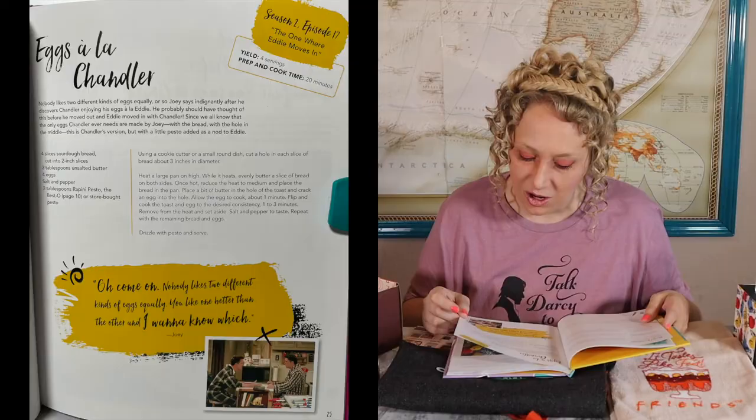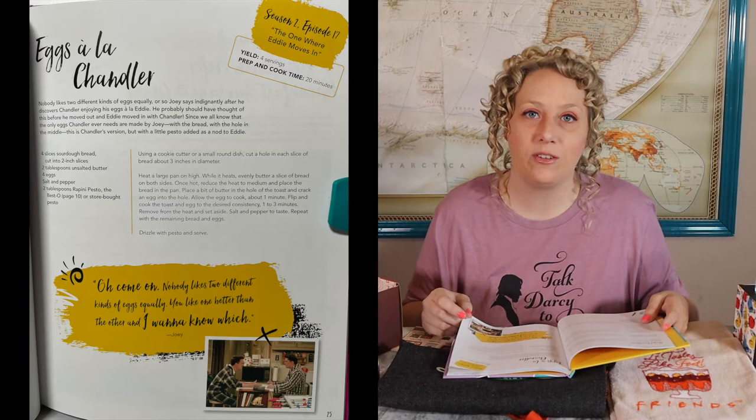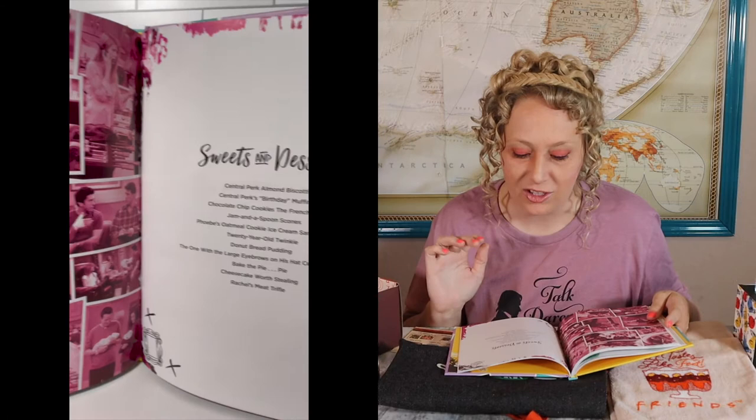I love how they put pictures in here that had to do with Friends episodes. 'Come on, nobody likes two different kinds of eggs equally — you like one better than the other.' That's from the episode where Eddie moves in and Joey was asking which one he liked better, but instead of asking directly he was asking about the eggs. I love how it has the references in here. This thing is seriously loaded down. I could spend all day looking at this, but I can't — I literally have like eight videos to film. The sweets and desserts section has Central Perk almond biscotti, Central Perk's birthday muffins, chocolate chip cookies 'the French way,' which is basically the Nestlé Toll House way.